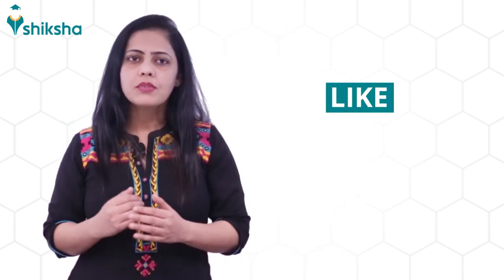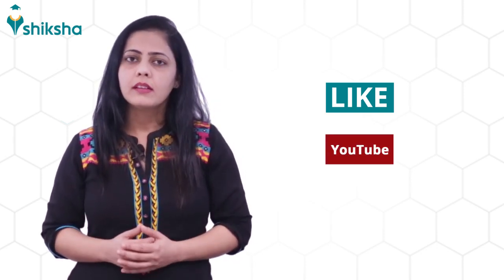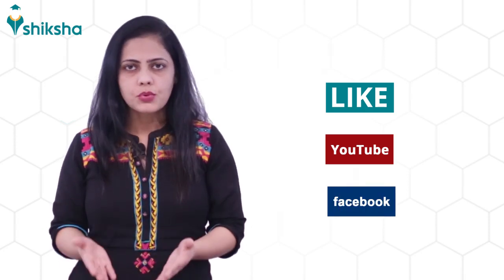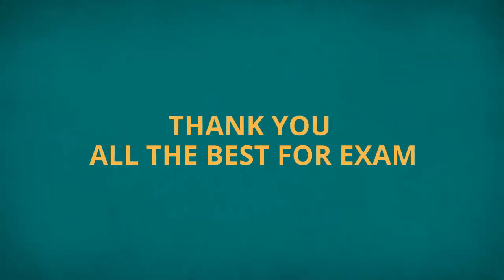Following these tips will boost your performance and help you to excel in the exam. Hope you found this video helpful. If you like this video, hit the like button and subscribe to the Shiksha.com YouTube channel for more useful videos. You can also like our Facebook page mentioned in the description. Thank you and all the best for the exam.